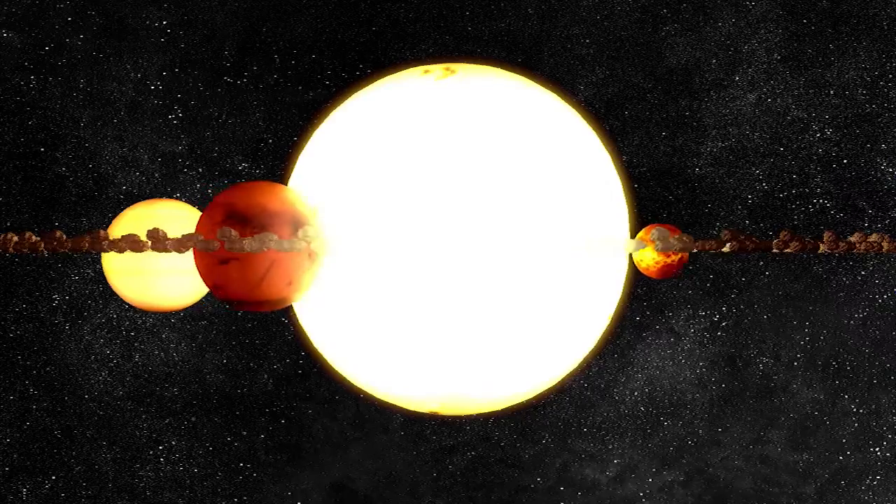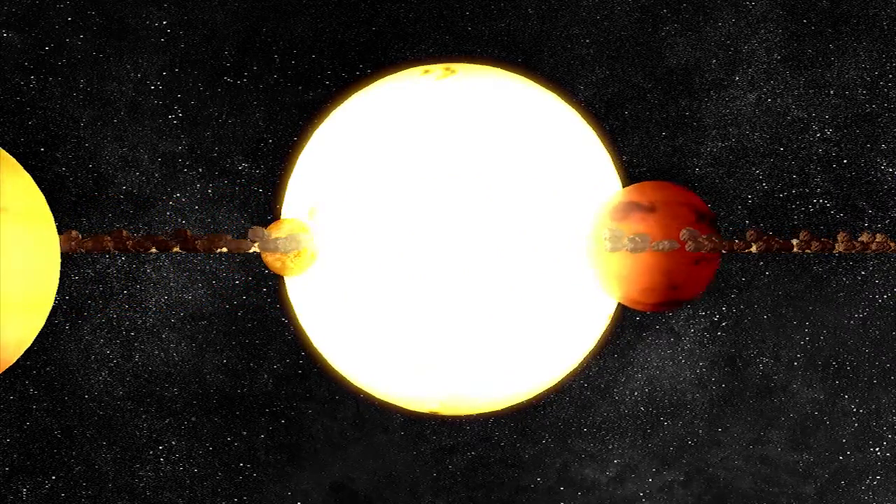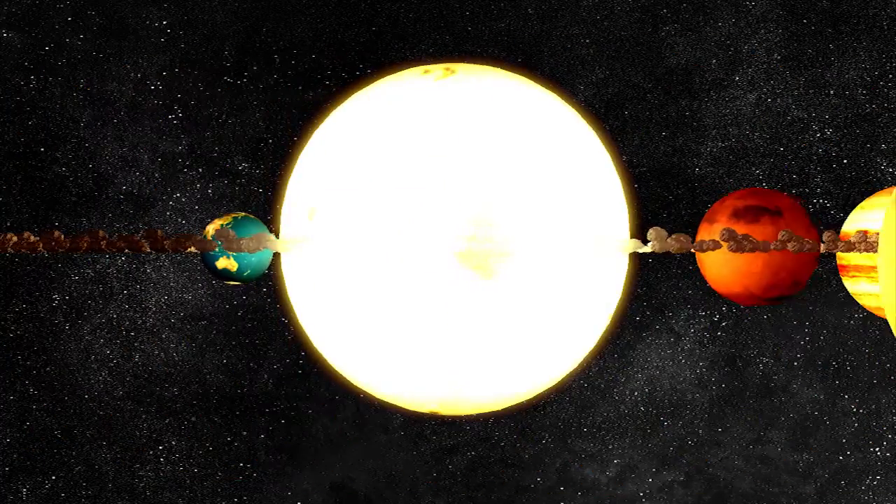The sun is like a ball of burning gas. The center of the sun is called the core. It is very hot in the core.